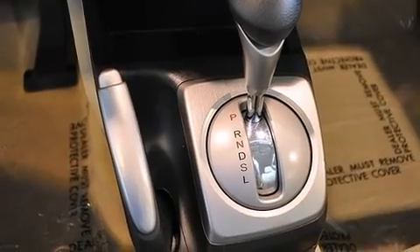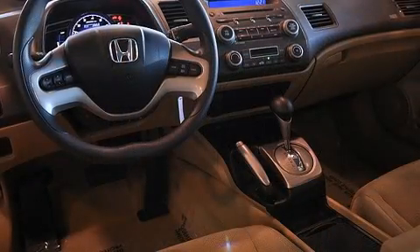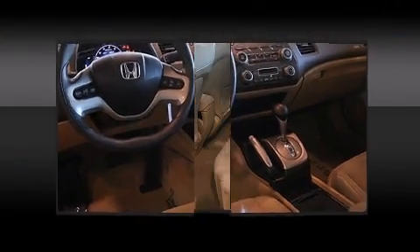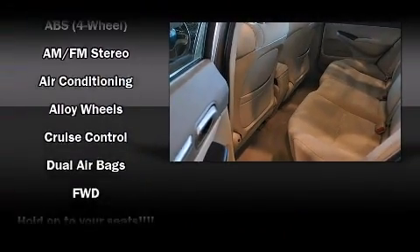Honda also prioritized safety and security with features such as head curtain airbags, front and side impact airbags, anti-whiplash front head restraints, a panic alarm, and ABS brakes.